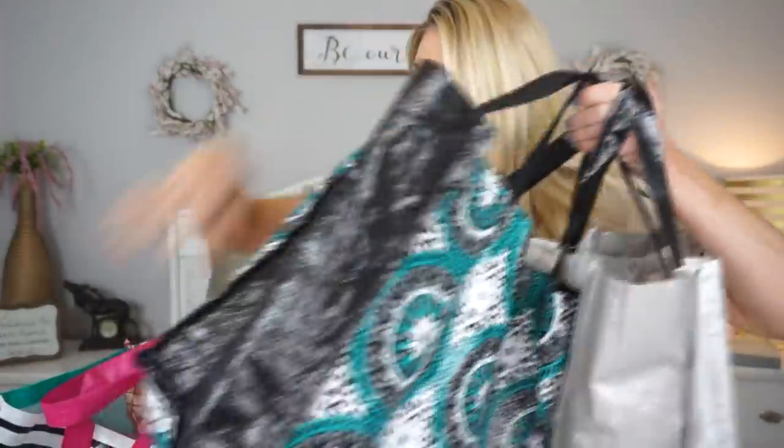Oh my god, I have so much stuff — three bags plus more. This has got to be my biggest haul I've ever done, I'm pretty sure. You might want to grab yourself a drink, maybe a snack, because this might be a long one.